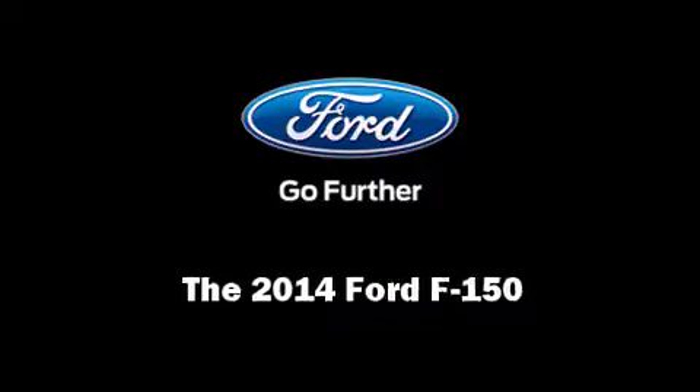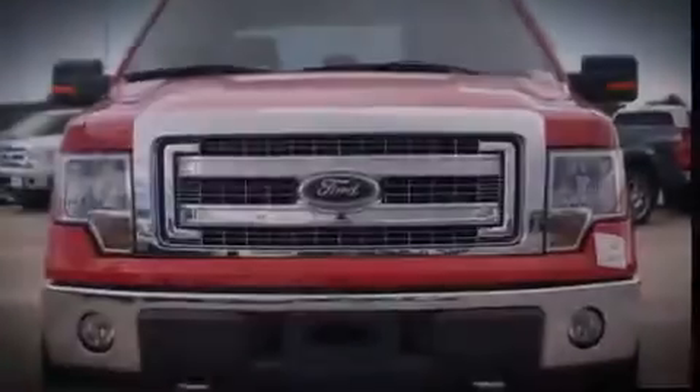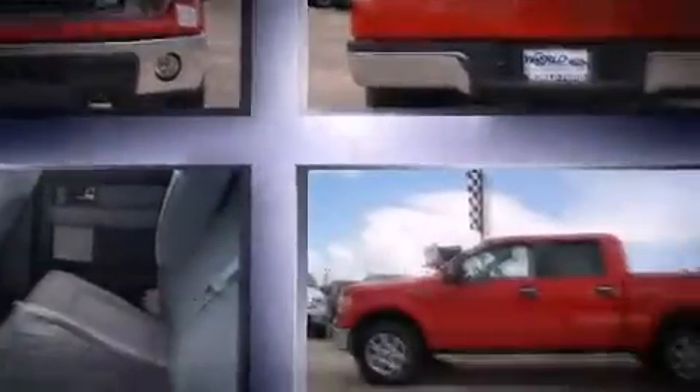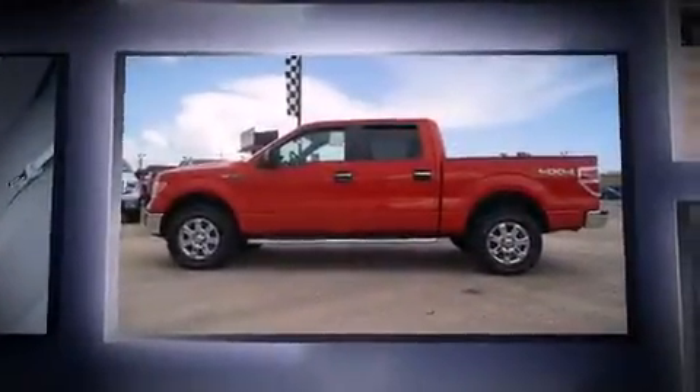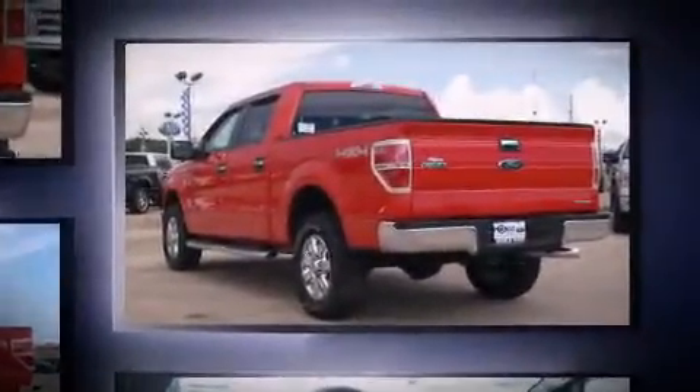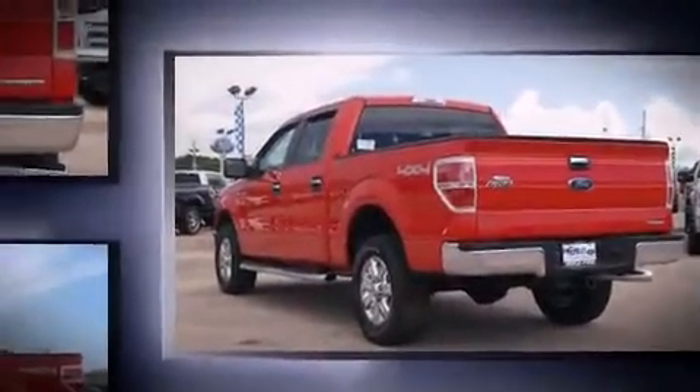Introducing the 2014 Ford F-150. Smooth gear shifts are achieved thanks to the 5-liter 8-cylinder engine. For added security, Dynamic Stability Control supplements the drivetrain. Four-wheel drive allows you to go places you've only imagined.